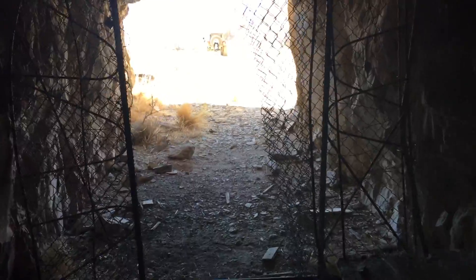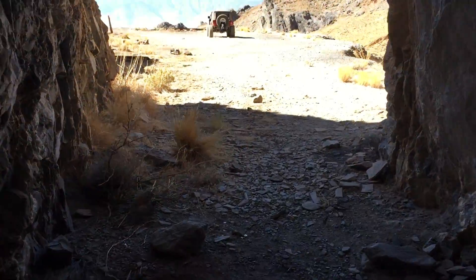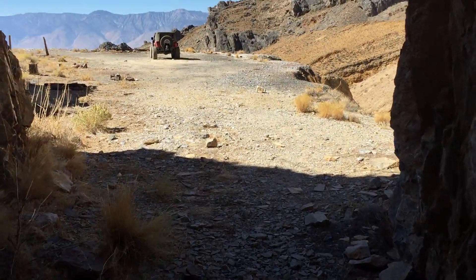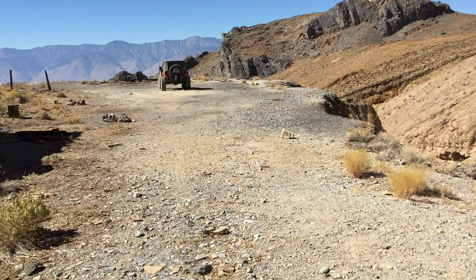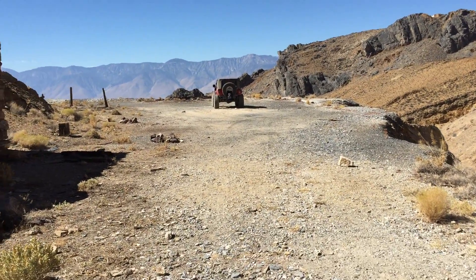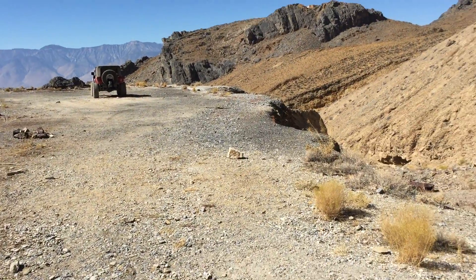It's a little bright on the way out, but yeah, like I said, this mine goes way inside. It's something that we've been doing — kind of having an adventure series at Jeep Speed Shop. We usually use the black Jeep, which is the Adventure Seeker.